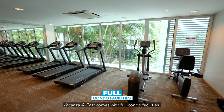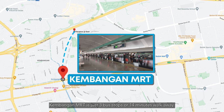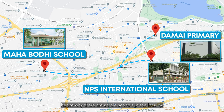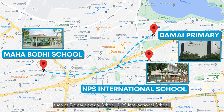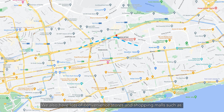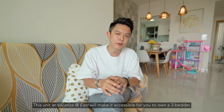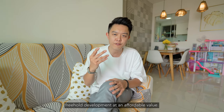Verkanza at East comes with full condo facilities. Kembangan MRT is just three bus stops or a 14-minute walk away. Having schools nearby is important if you have young kids — there are ample schools in the locality such as Dharmai Public School, MPS International School, Mahabudi School, and more. We also have lots of convenience stores and shopping malls such as PREX and Bedok Mall. This unit at Verkanza at East makes it accessible for you to own a three-bedder freehold development at an affordable value.